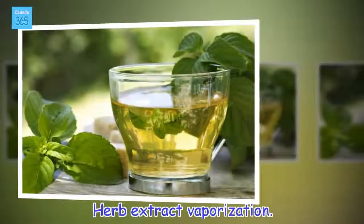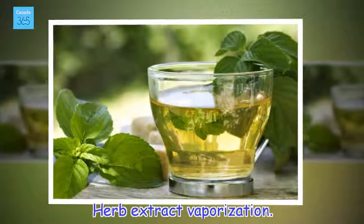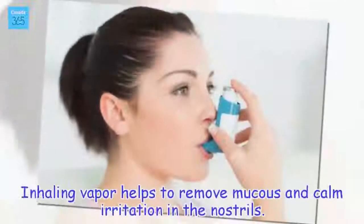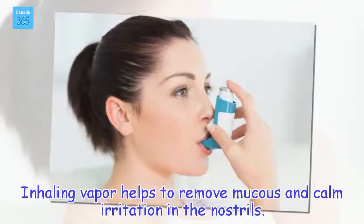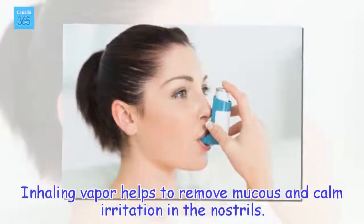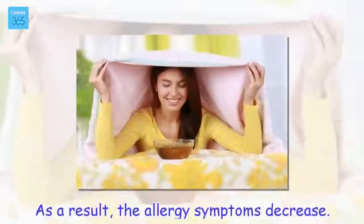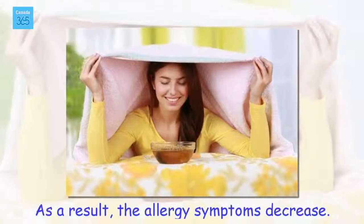Herb extract vaporization. Inhaling vapor helps to remove mucus and calm irritation in the nostrils. As a result, the allergy symptoms decrease.